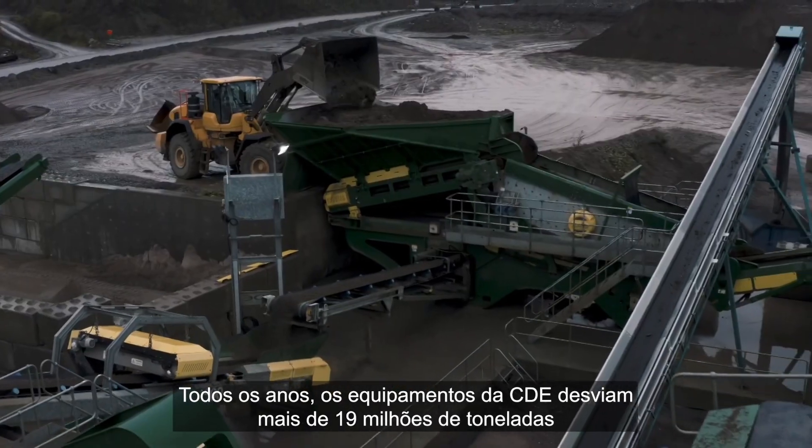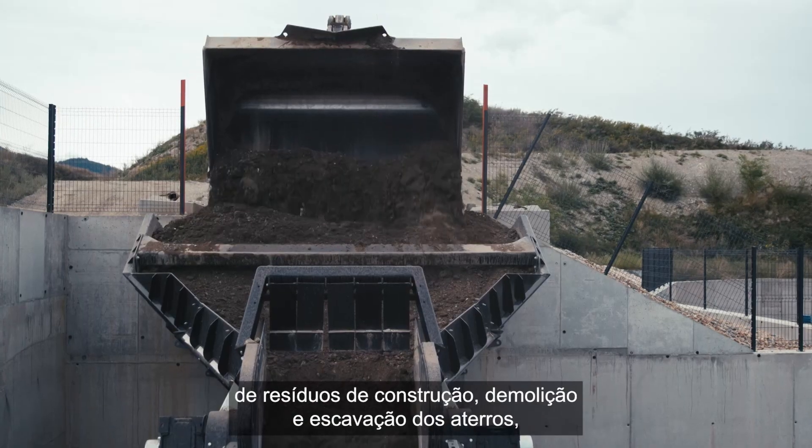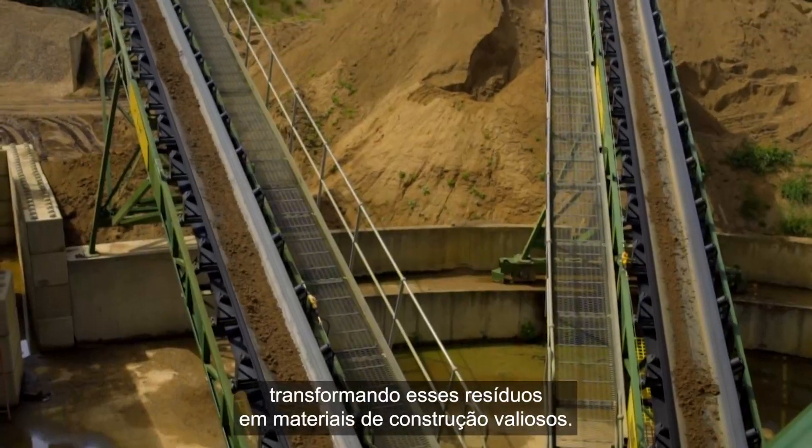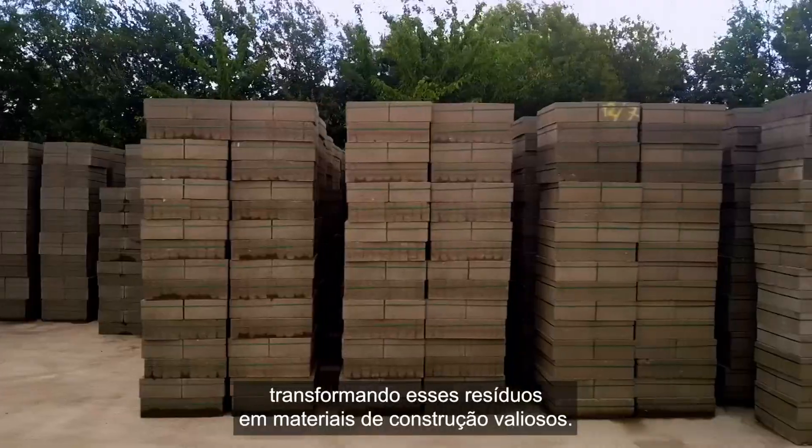Every year, CDE equipment diverts over 19 million tonnes of construction, demolition and excavation waste from landfill by transforming that waste into valuable construction materials.